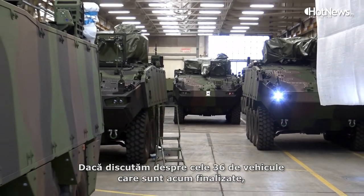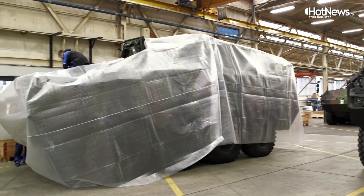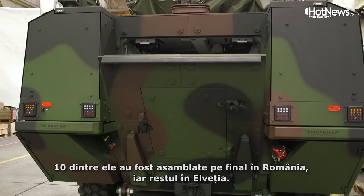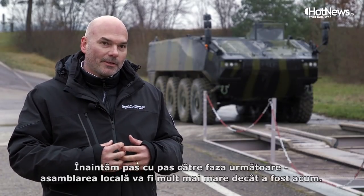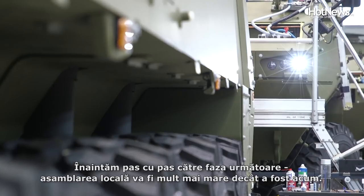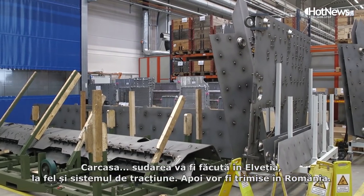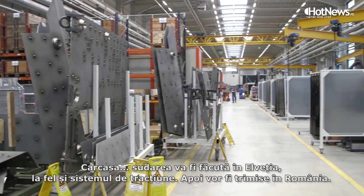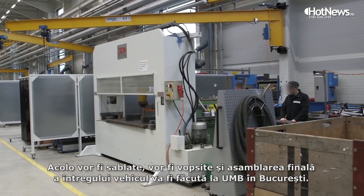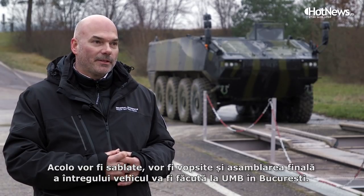Of the 36 vehicles which are finished now, ten of them have been finally assembled in Romania. The rest was done in Switzerland, but going step by step, for the next phase of the project the local assembly will be much greater than what was done today. The hull welding will be done in Switzerland and the driveline will be done in Switzerland, and then it will be shipped to Romania where the sandblasting, painting, and final assembly of the whole vehicle will be done at the UMB factory in Bucharest.